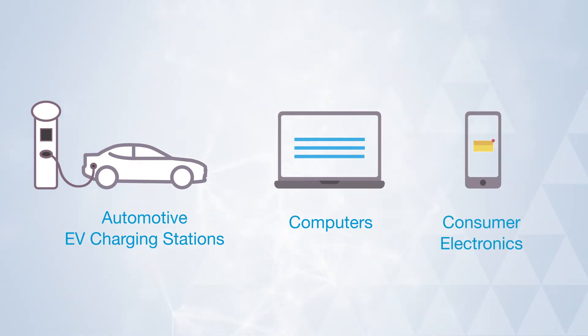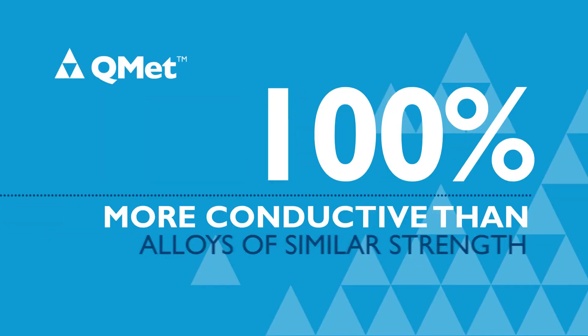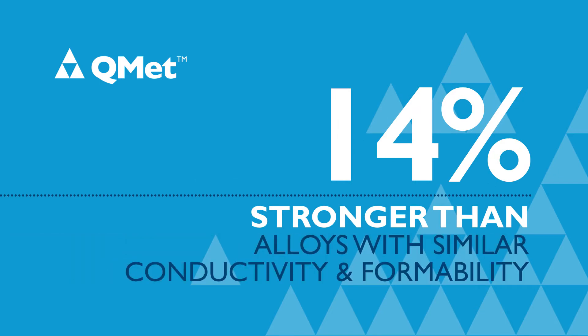Because of its unique property set, QMET 300 Alloy is 100% more conductive than alloys of similar strength and 14% stronger than alloys with similar conductivity and formability.